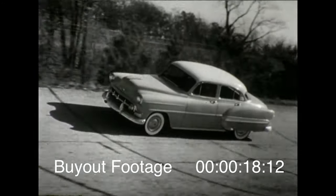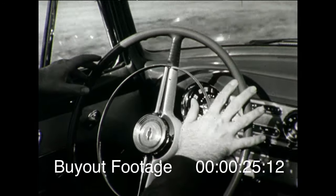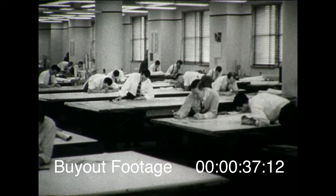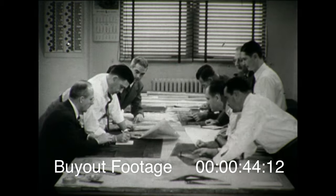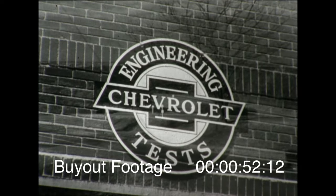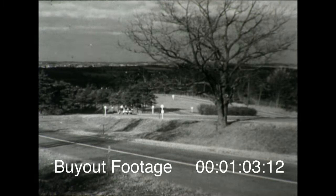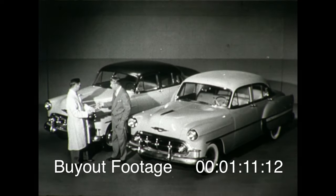Power. Performance. Safety. Ease of handling. Economy. The search for these qualities in ever greater abundance has long been the dedicated task of American engineering genius. And in no other field has the search been keener than in the development of motor cars for the people of America. Over the years, people have come to look to one name — Chevrolet — as the leader in developing the finest at lowest cost. True to this tradition, now for 1953, the magic touch of Chevrolet engineering genius brings to America unbelievable advances in motoring pleasure.